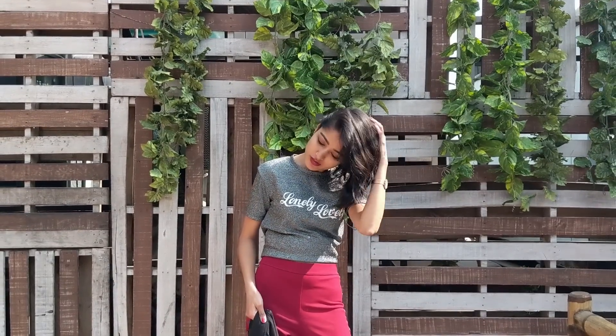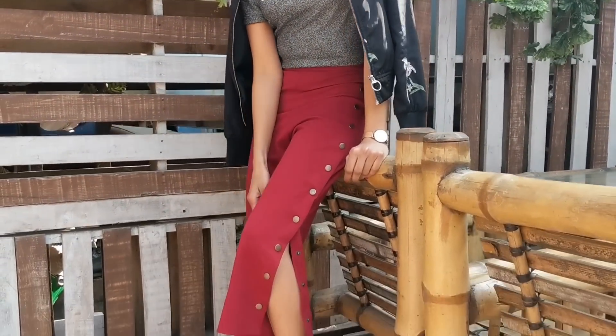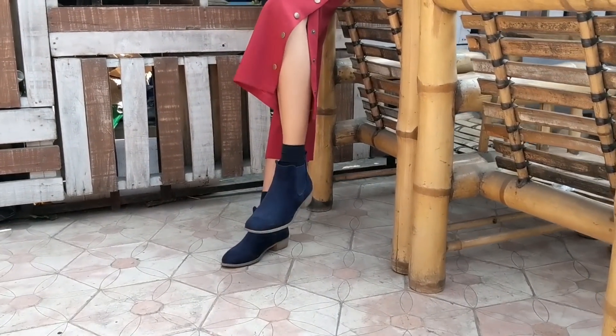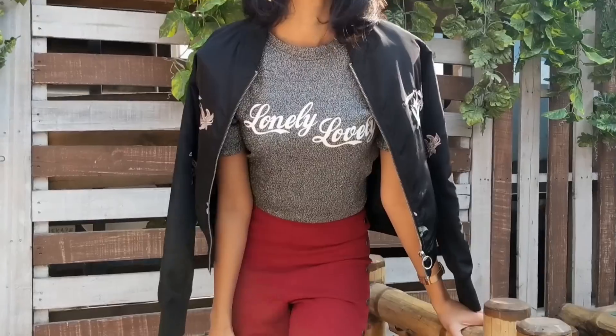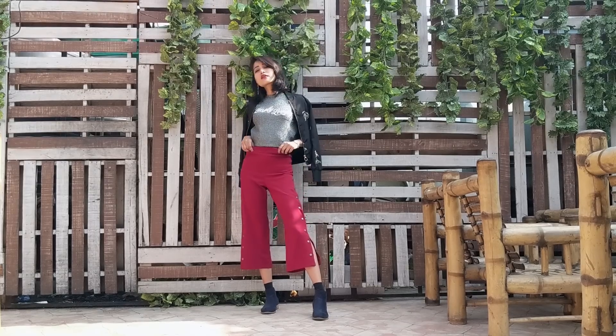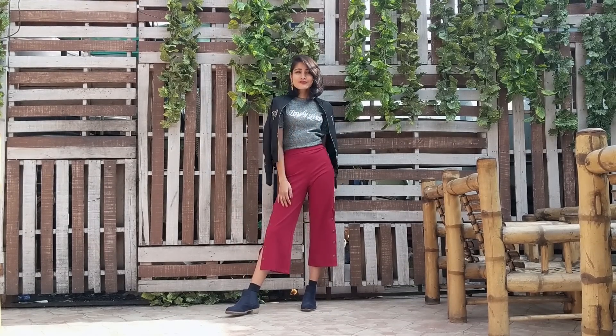Looking good at a party plus being comfortable at the same time can be a challenge a lot of us face. So for my first look, I'm wearing my dress as a top, which I have folded to make it look like a top. For bottoms, I chose the red button-down pants, which is one of the best things to invest in as you can both dress up and down in them. It shows the perfect amount of skin, and if you don't want to, you can adjust accordingly with the buttons.